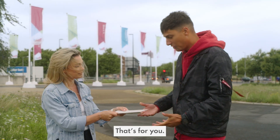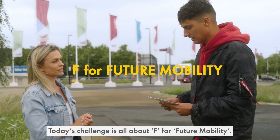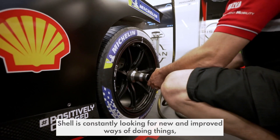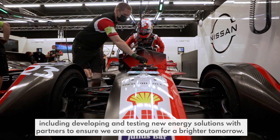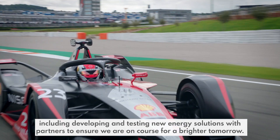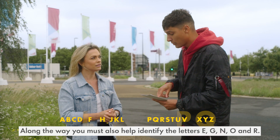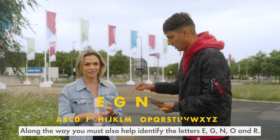I have the challenge envelope. Today's challenge is all about F for future mobility. Shell is constantly looking for new and improved ways of doing things, including developing and testing new energy solutions with partners to ensure we're on course for a brighter tomorrow. Along the way, you must also help identify the letters E, G, N, O and R.